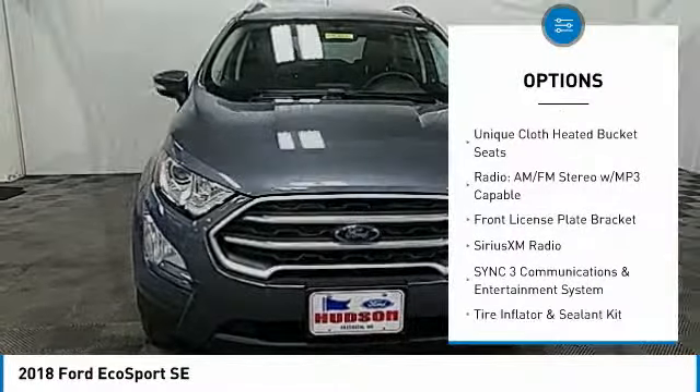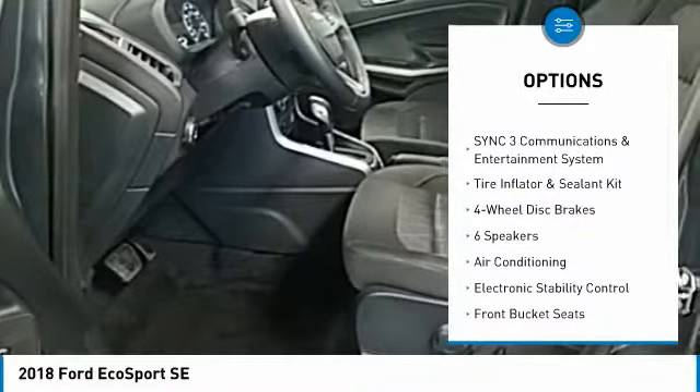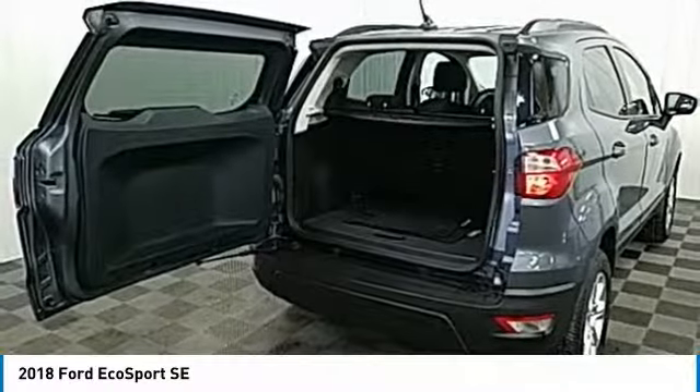Traction control, air conditioning, dual airbags, leather wrapped steering wheel, alloy wheels, power steering, four wheel disc brakes, heated front seats, electronic stability control, fog lights.